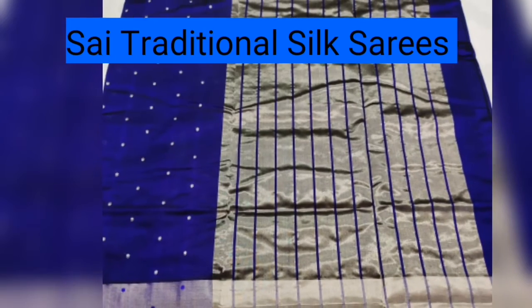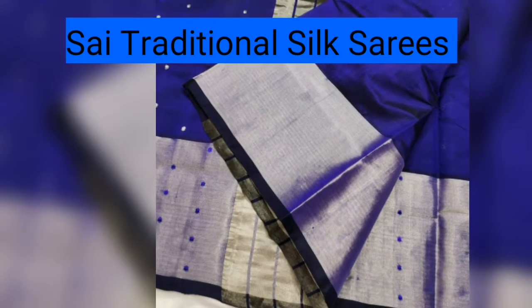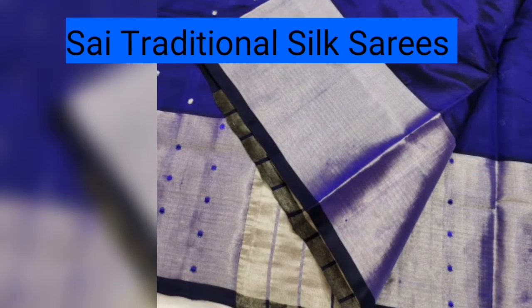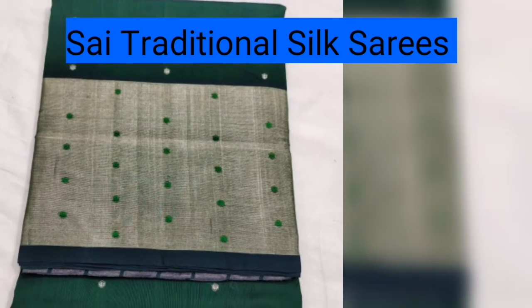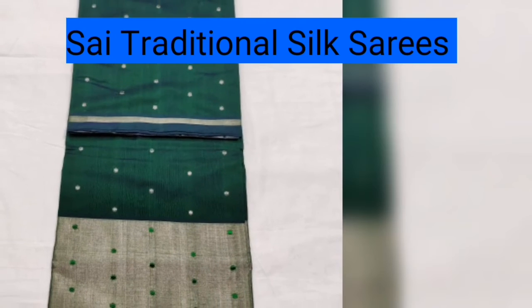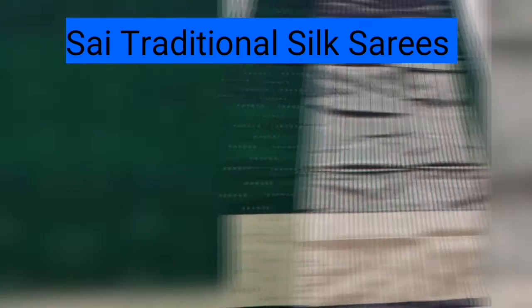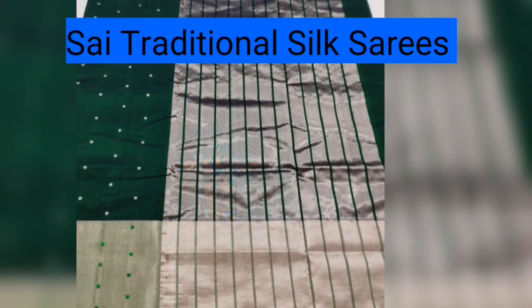The price of this sari is 3,600 rupees. Other price options are 1,800 rupees and 2,800 rupees.